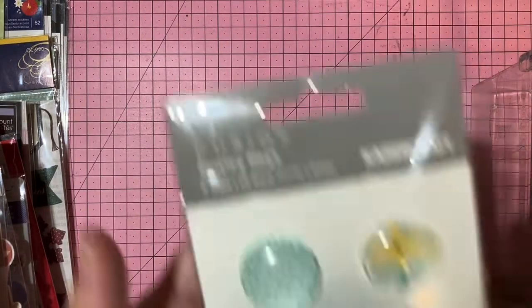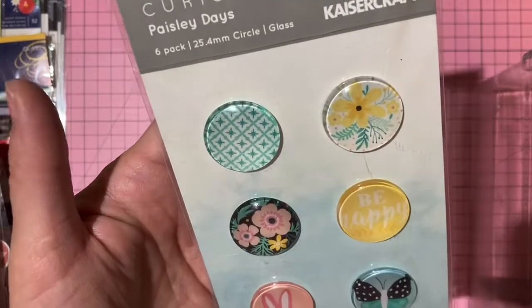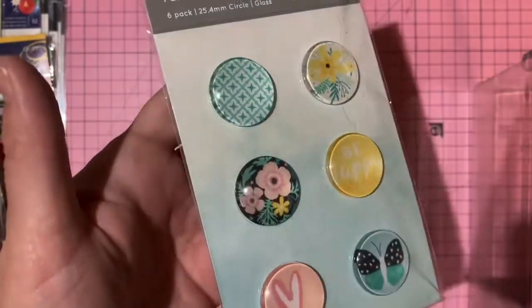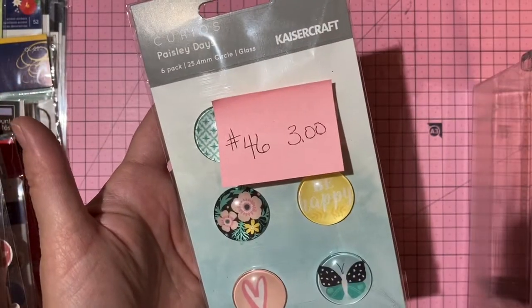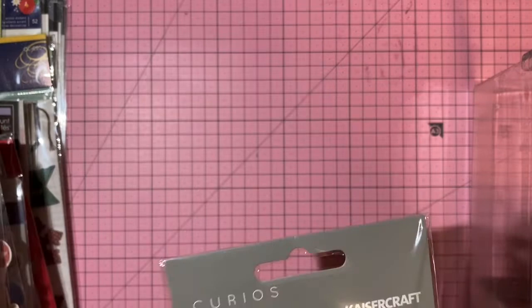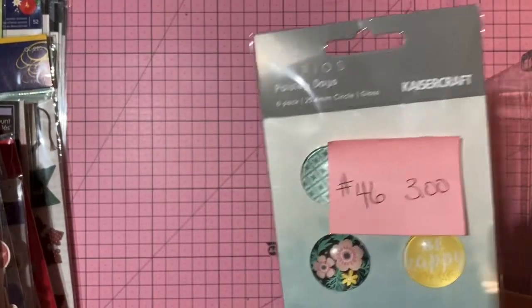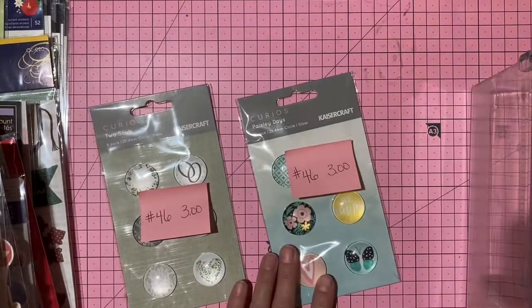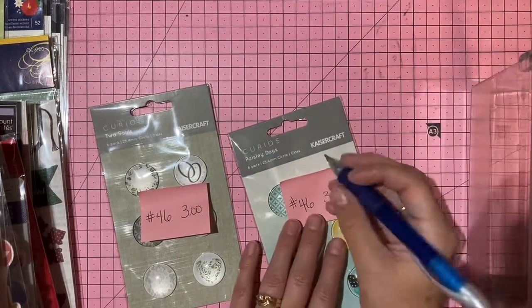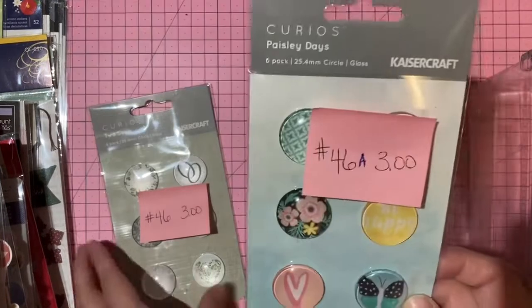Also Kaiser Craft curios — Paisley Days collection, says 'Be Happy.' Three dollars, number 46a.